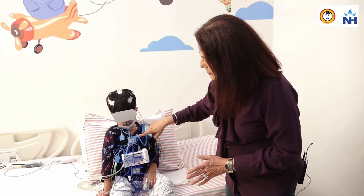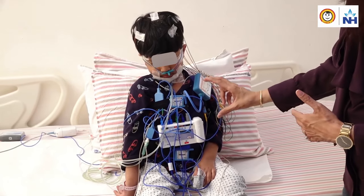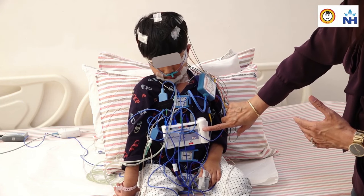There are two belts here — one on the chest and one on the thorax. This measures the effort of breathing, or whether the child is breathing or stopping to breathe. Both have sensors which pick up the effort of breathing, which is again connected to the main machine, which is the lab.